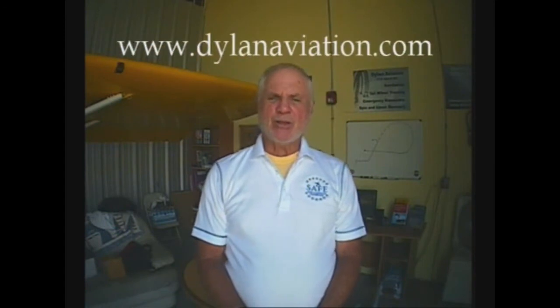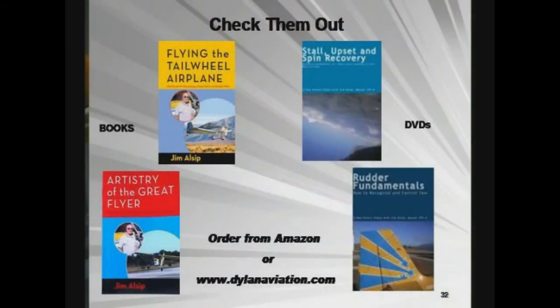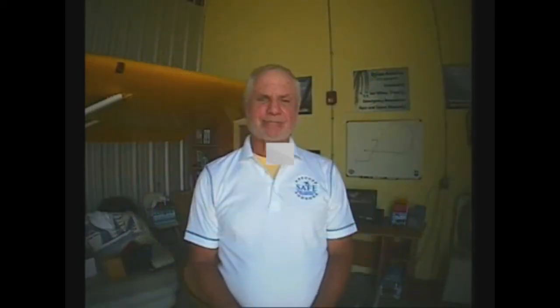If you enjoyed the show, please tell your friends. You can enjoy monthly postings of Hangar Talk on my website, dylanaviation.com. Please consider my books and DVDs for yourself and especially as a gift for low-time or student pilots. These items are available on my website or directly from amazon.com. Thank you for watching. Until next time, this is Jim reminding you: fly high, have fun, and keep the blue on top.